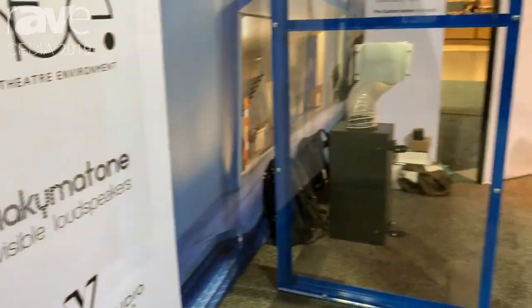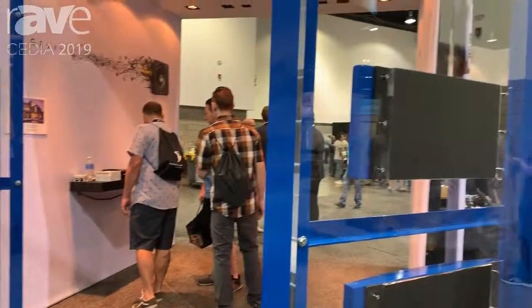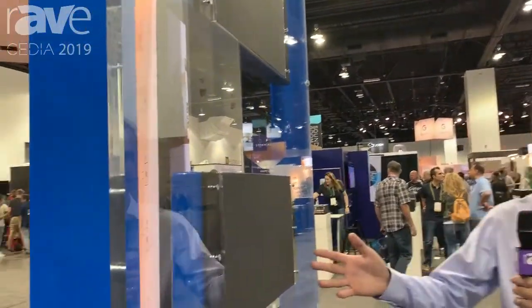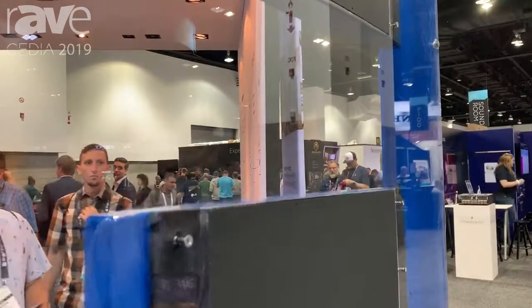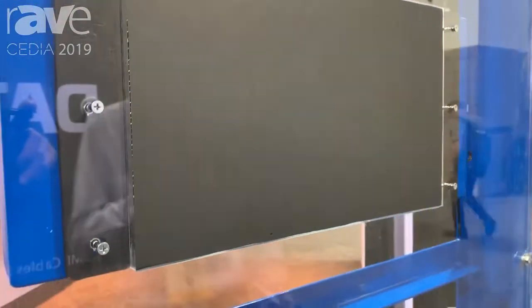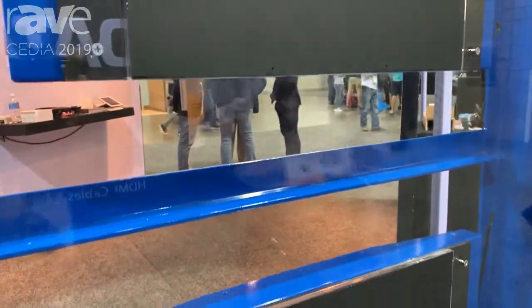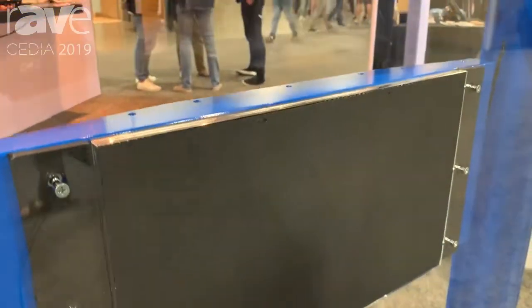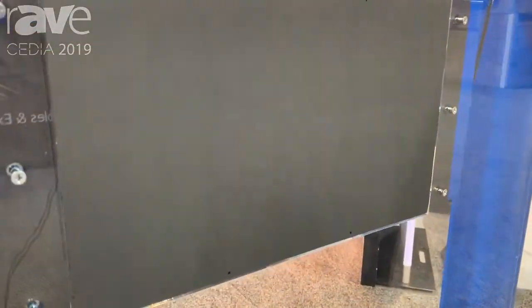Hi, this is Adam Vaillancourt. I'm here with Nakeem Atona Invisible Loudspeakers. The Invisible Loudspeakers are a fully integrated in-wall design — speakers that are mudded and painted over to become seamlessly integrated with your wall surface. What sets these apart from other Invisible Loudspeakers on the market is the exceptional sound quality and the one-piece body design, making installation very straightforward and very easy.